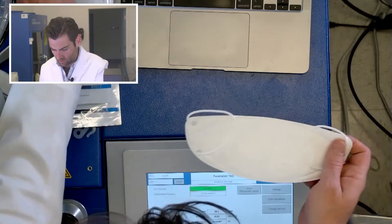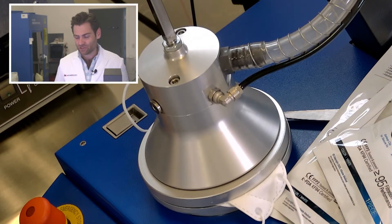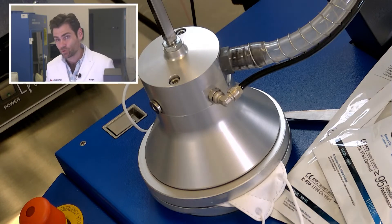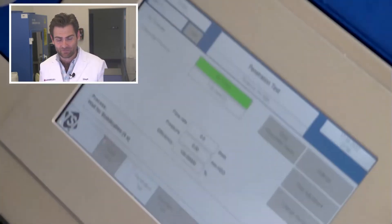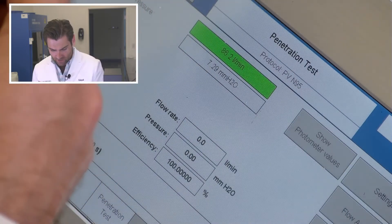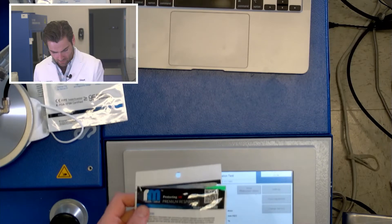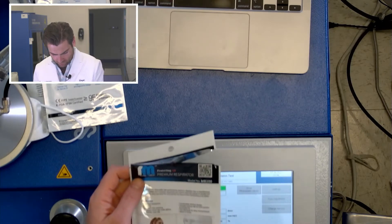This seems like a KF-94. This is a PFE machine — particulate filtration efficiency machine. We're doing the N95 test on this KF-94. It looks like a KF-94: 'protecting all, premium respirator, Alable Medical' — very weird name. She does look protected, though. I'll give her that.